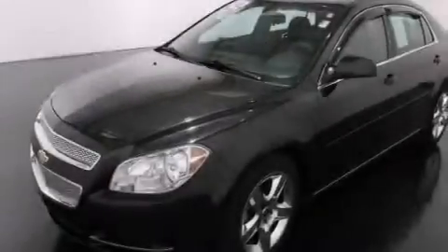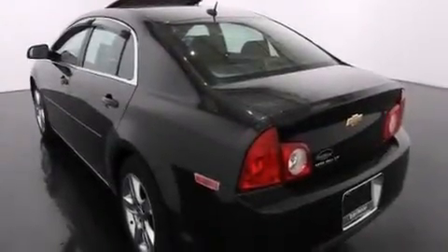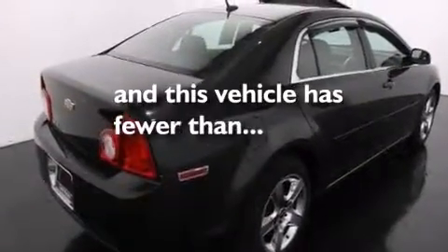Features include a navigation system, a low tire pressure indicator, traction control and stability control systems, a passenger side vanity mirror, side impact airbags, latch-ready child seat anchors, air conditioning, cruise control, a keyless entry system, and this vehicle has less than 45,000 miles.